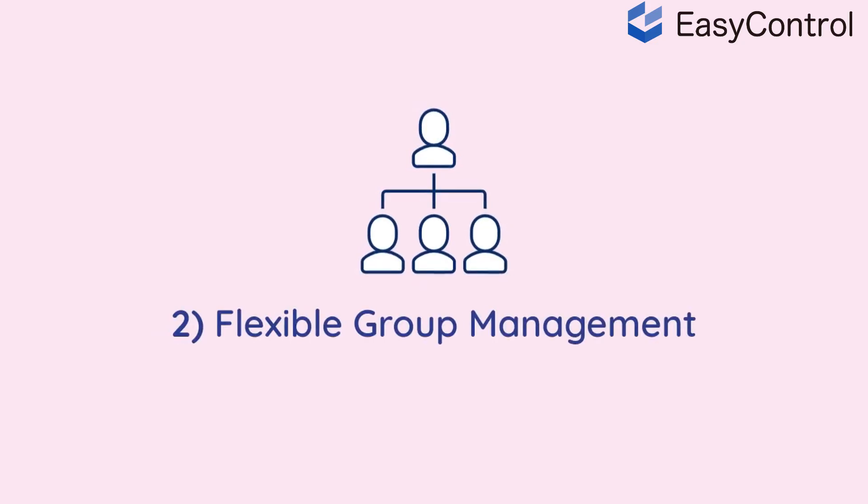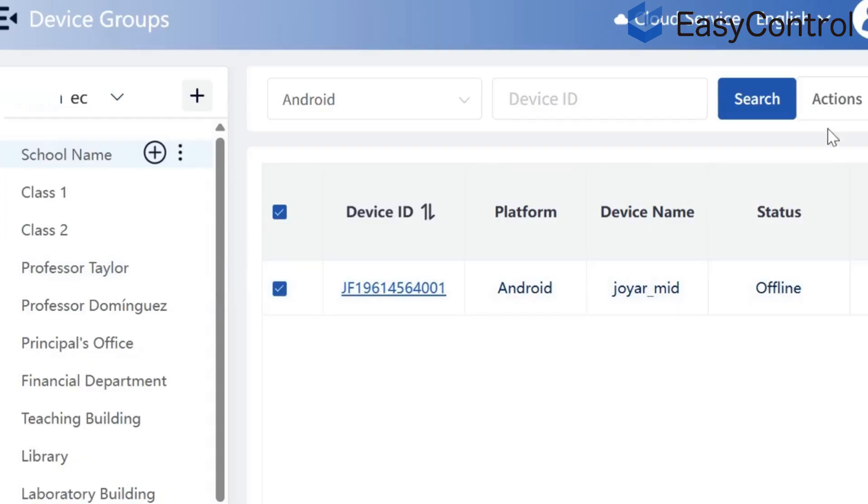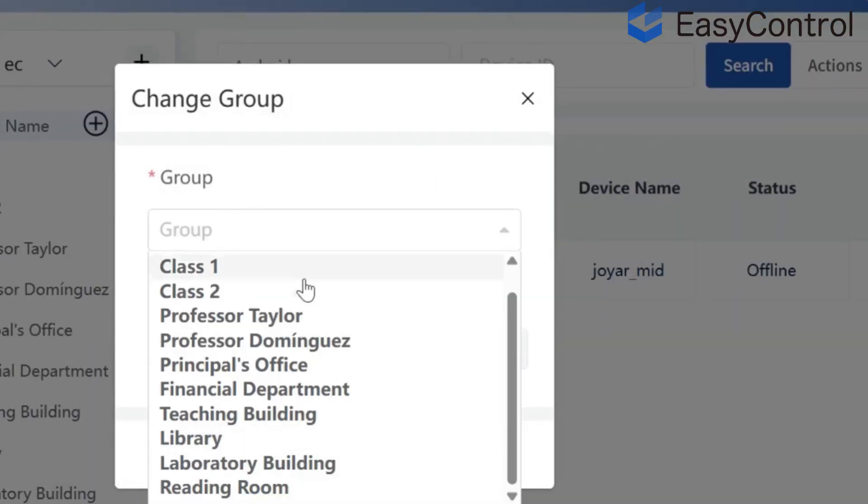Two: flexible group management. Easily apply different settings for schools, classes, grades, or even individuals. No manual setup needed.